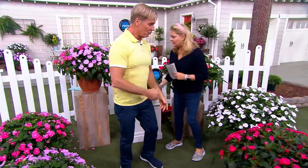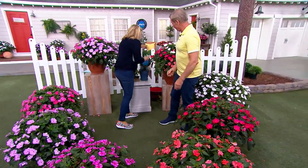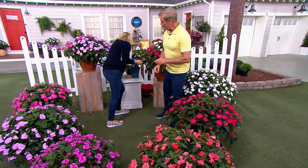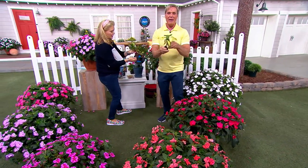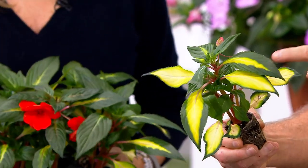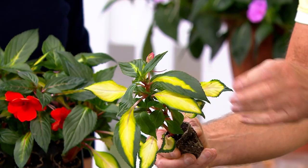Over here is our tropical collection with variegated foliage. In the greenhouses we can't have enough sun to make the perfect variegated foliage, but this is what's shipping out to you. Look at the leaf — all three plants in the tropical collection have this leaf. The more sun they get, the brighter that yellow is.